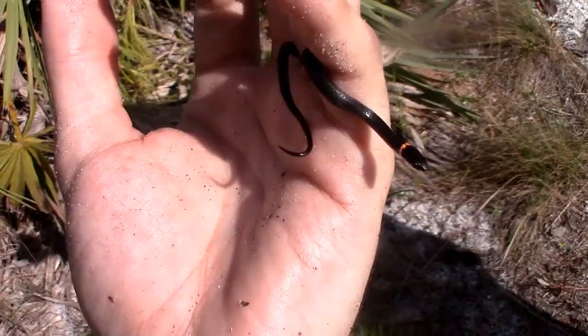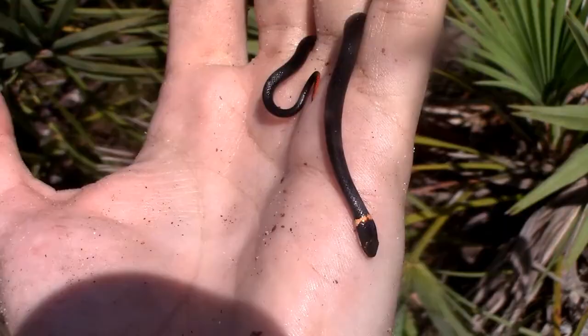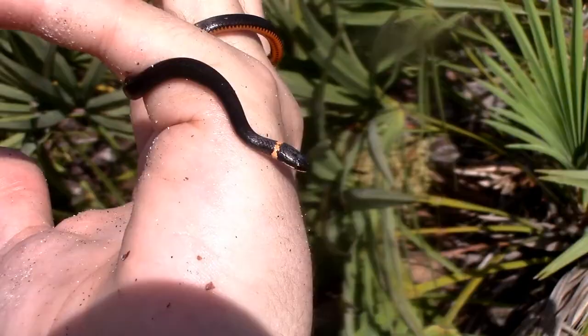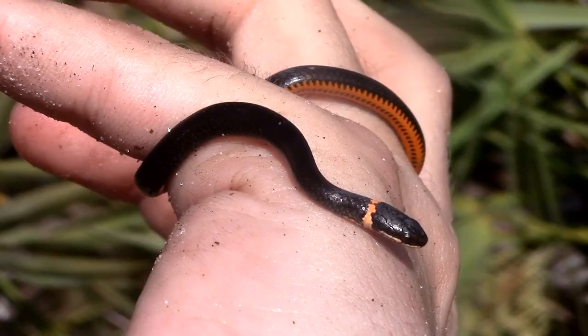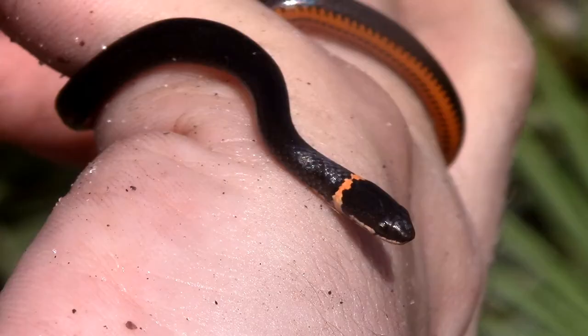Southern ring neck snakes are absolutely tiny snakes. While this individual is relatively young — it's probably around a year old, maybe a tiny bit more — these snakes only grow up to around a foot long. Being tiny and fossorial doesn't give these snakes a large array of options to eat, so they mostly focus on eating invertebrates, mostly soft-bodied invertebrates like worms and slugs, although they have also been known to take down smaller amphibians, other small fossorial lizards, and even smaller snakes.